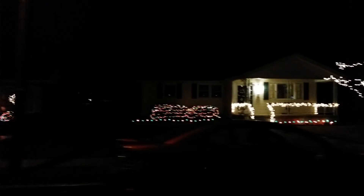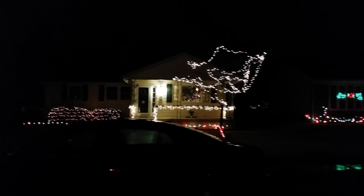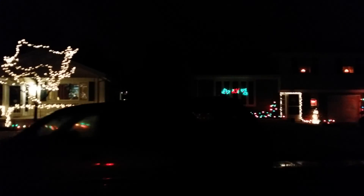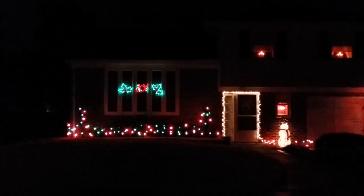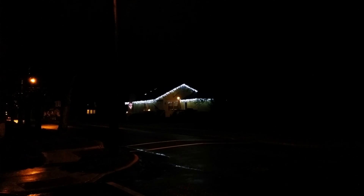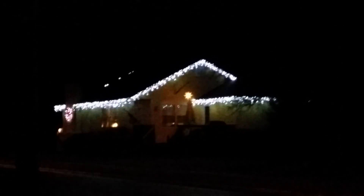And the last house here. We got this one, and we got this one. I love the little holly bush in the window. That's cool. It's just simple white, but it's still nice.